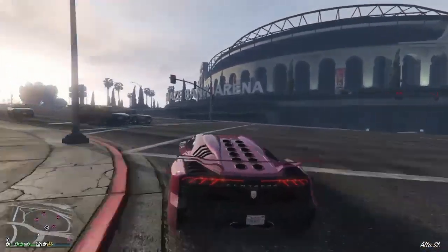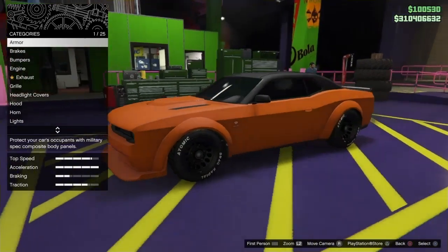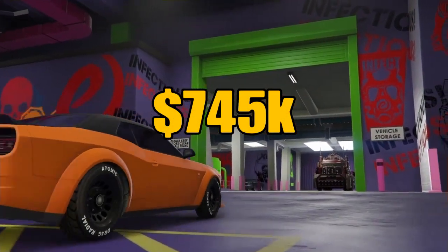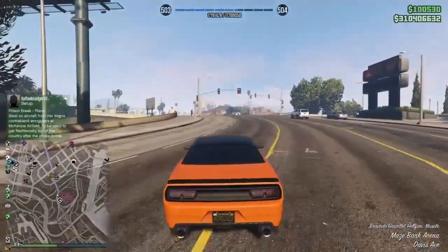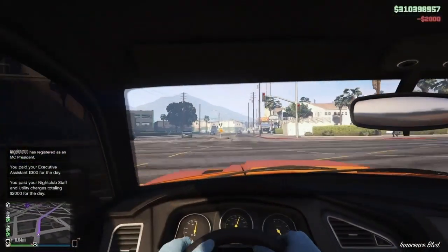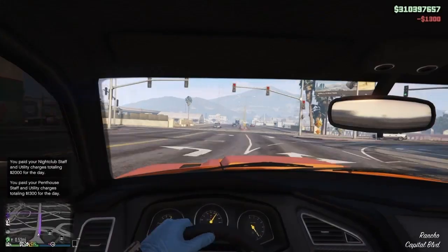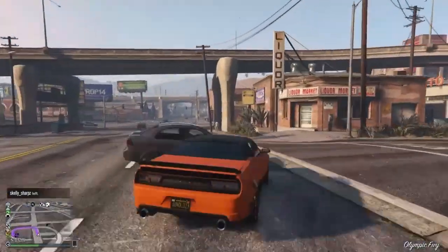And now for number four on the list, the Bravado Gauntlet Hellfire. When this vehicle was first coming out, there was a lot of buzz surrounding this car. For $745,000, you definitely need to own this Dodge Challenger SRT Demon. It can drift, it sounds mean as hell, it's got great top speed, it looks good from the inside, and it's a damn classic muscle car. Competition orange — you can't see me, baby. Let's go.